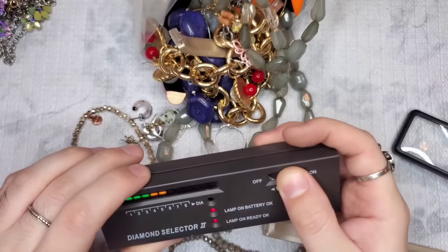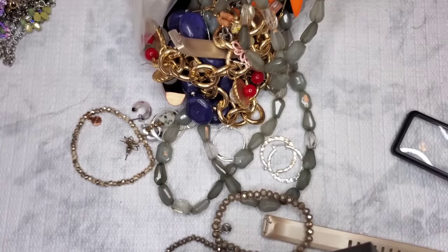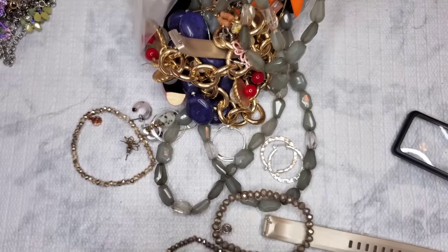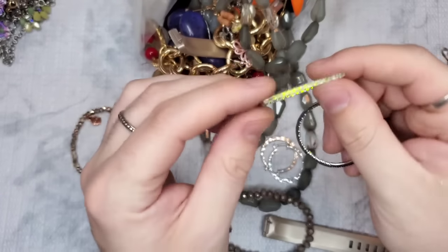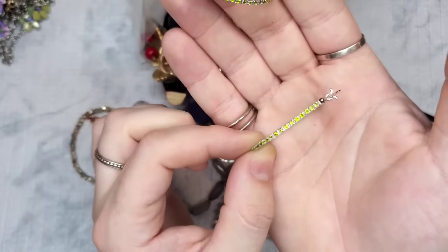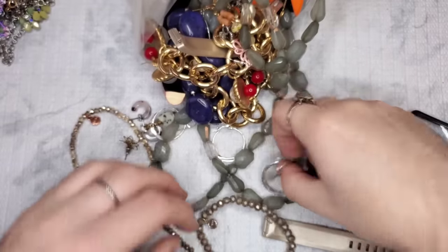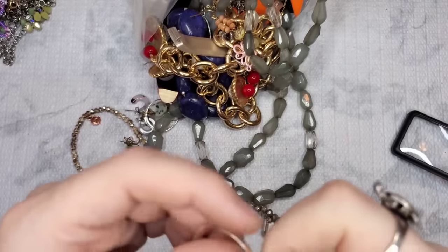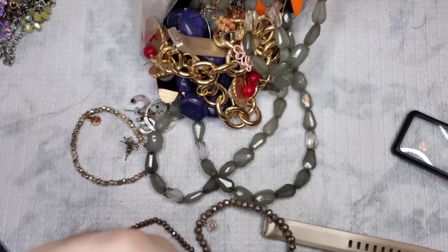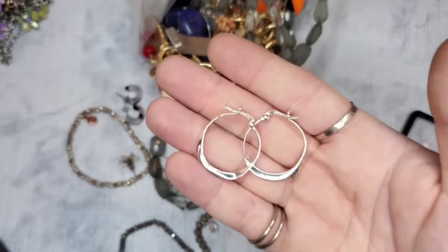They're magnetic, so probably costume. We have another hoop — this one is marked 925 LA. We did get the match — 925 hoop earrings! Yay! We will test those. Y'all, this box is crazy. We have these little earrings — cute. We have one, two, three of these bracelets all marked Liza — L-I-Z-A-S. We have one in rose gold, silver, and silver. They're really pretty faceted glass bead stretch bracelets.